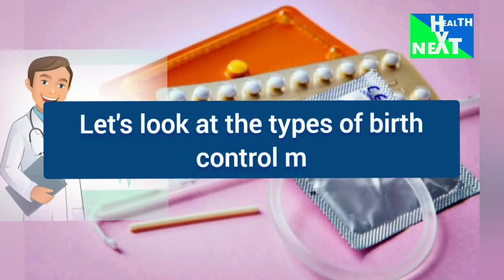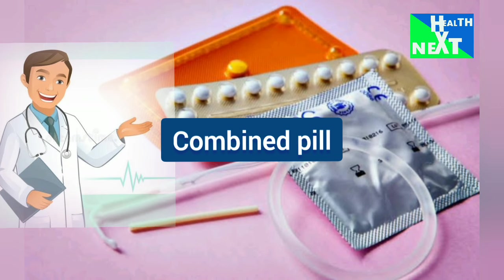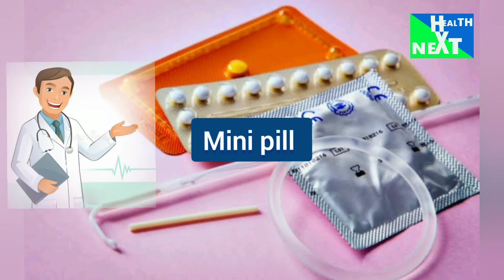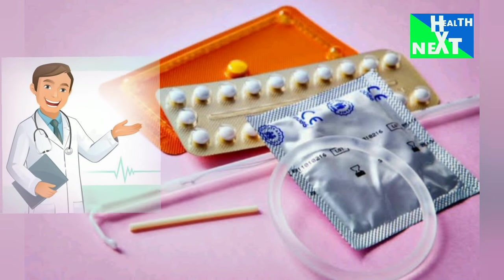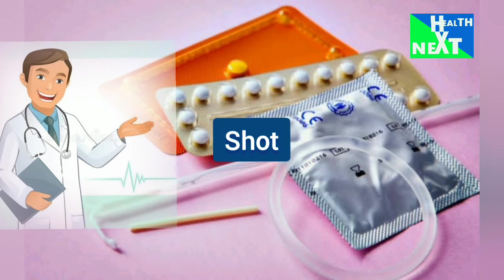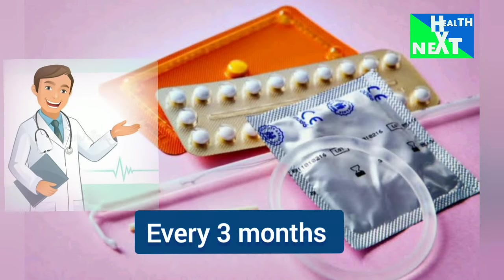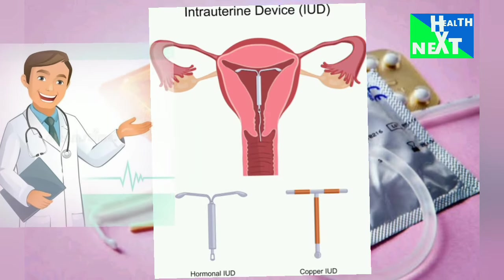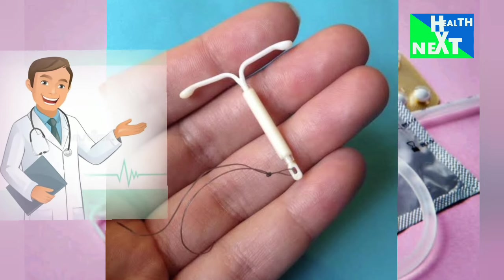Now let's look at the types of birth control. The first type is hormonal methods. Among hormonal methods: the combined pill contains estrogen and progestin; the progestin-only pill, or mini-pill, contains only progestin; the patch releases hormones through a skin patch; the ring releases hormones through a vaginal ring; the shot, or Depo-Provera, is an injectable hormone given every 3 months; the implant is a small rod inserted under the skin, effective for up to 3 years; and the intrauterine device is a hormonal or copper device inserted into the uterus.